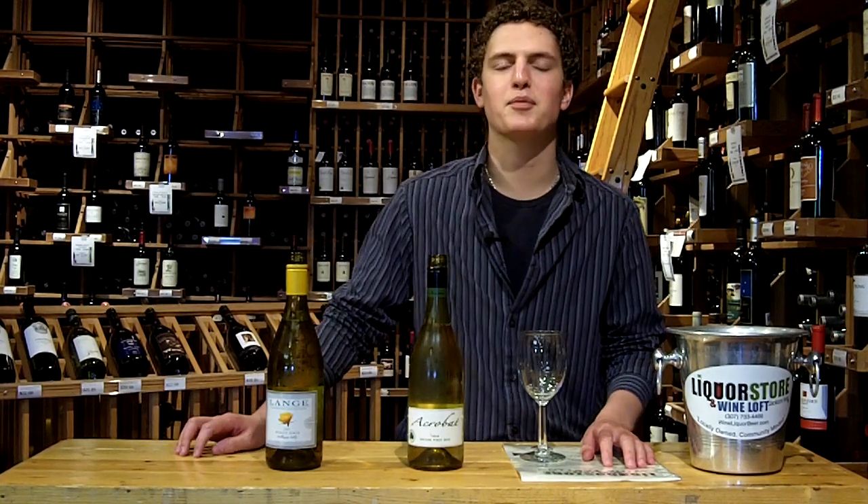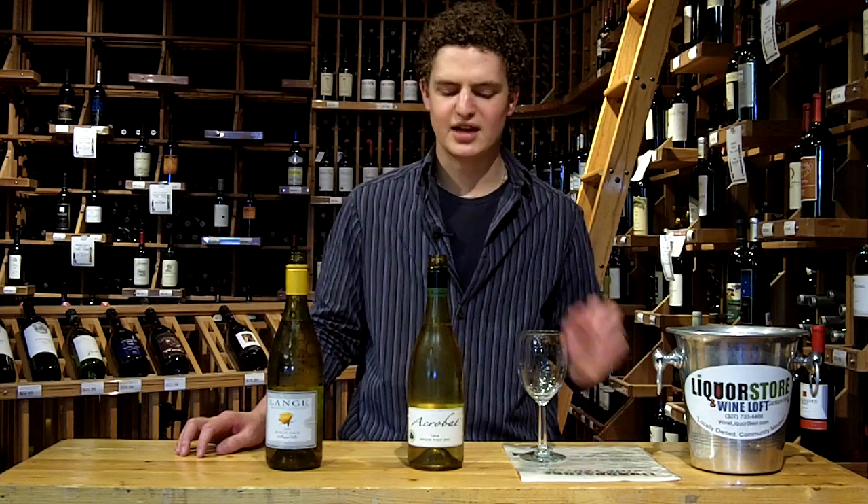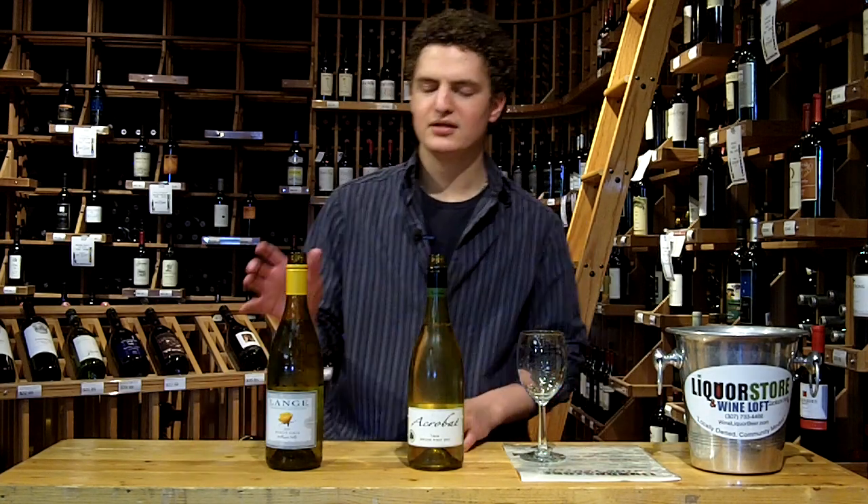Hi folks, my name is Zach Padilla. I'm the product specialist and sommelier here at the Liquor Store and Wine Loft of Jackson Hole. Today we're tasting the Acrobat Pinot Gris and the Lange Winery Pinot Gris, both from Willamette Valley.